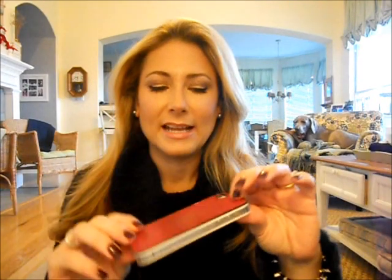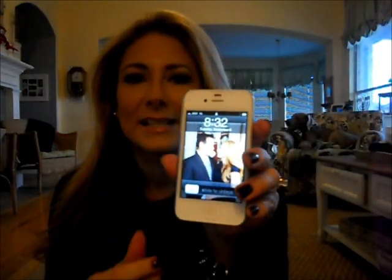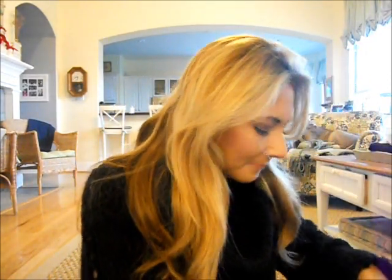This is the iPhone 4S, and this is my snazzy case — I got it on casemate.com. Here's my screensaver: it's me and my hubby — isn't he cute? So posed. Okay, what else is in there?